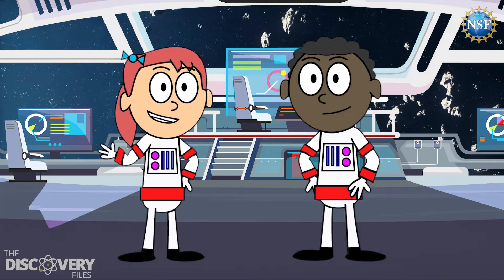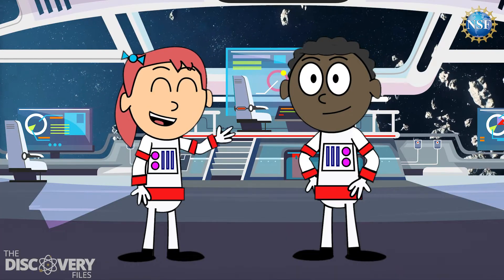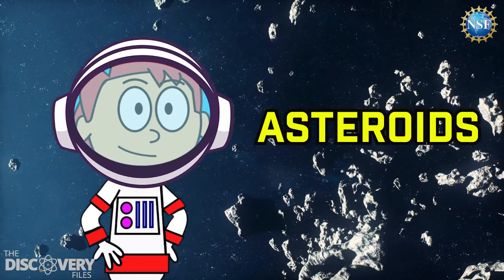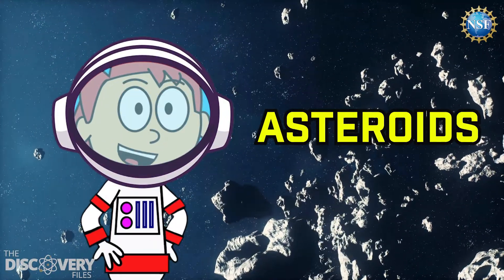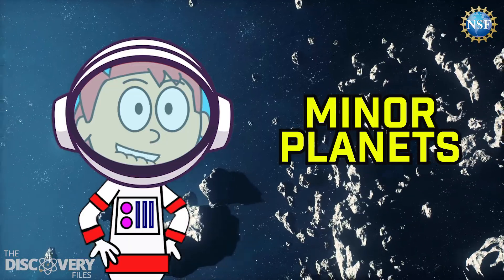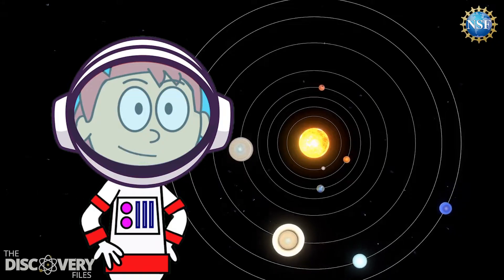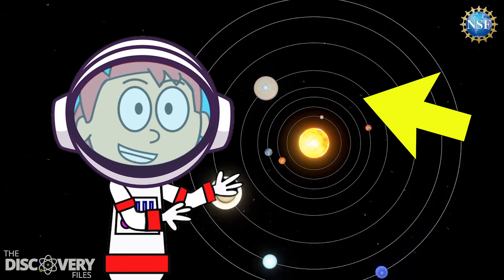Both of these celestial objects roam our solar system, but they're quite different from each other. First, let's talk about asteroids. Asteroids, sometimes called minor planets, are remnants left over from the formation of our solar system. They are mostly found in the main asteroid belt, between the orbits of Mars and Jupiter.